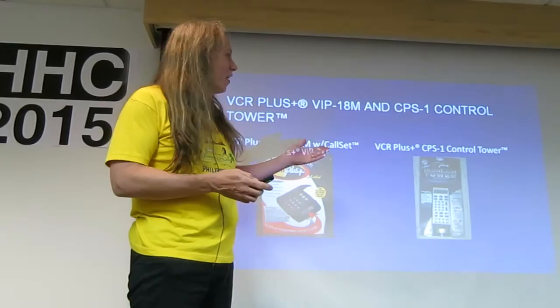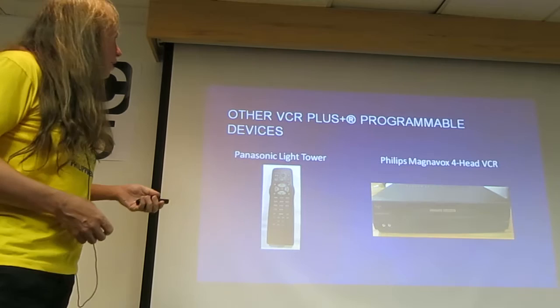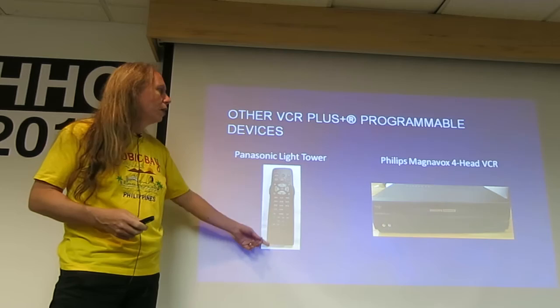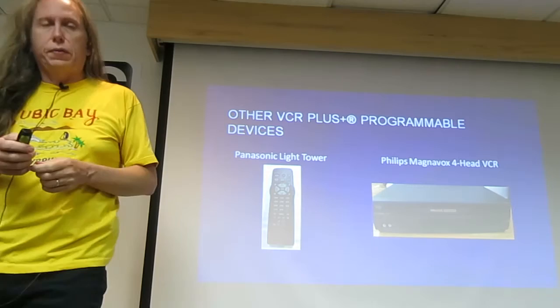Another model they had was called the Control Tower. Other licensed ones included the Panasonic Light Tower. Many remotes had VCR Plus built in, and they actually built it into the VCRs as well — you can see the little VCR Plus symbol on the remotes.